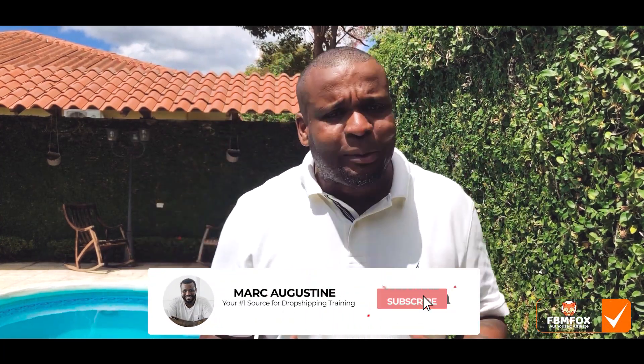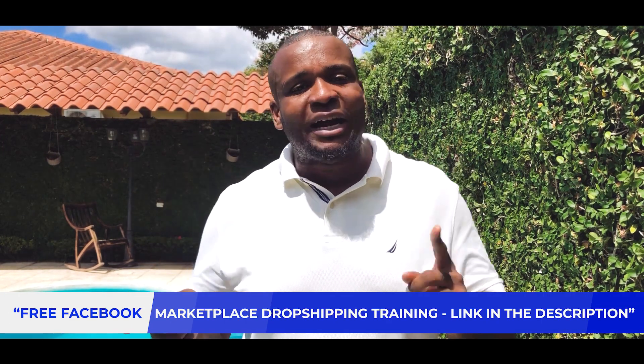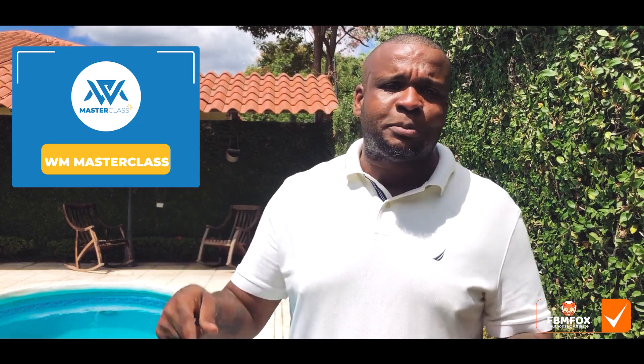Hopefully you enjoyed that presentation. Subscribe to the channel and like the video — we'll be coming out with more instructional content showing you how to do Facebook marketplace drop shipping as well as Walmart drop shipping. We have some surprises coming for Walmart as well. Let me know in the comment section what you think — goodbye!